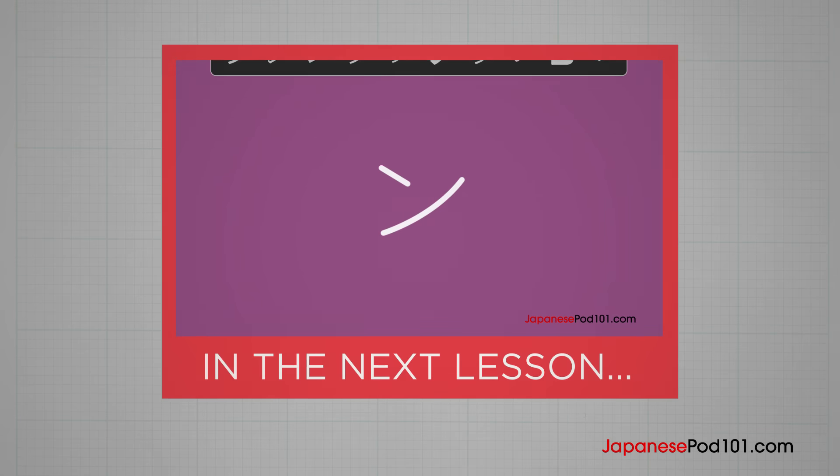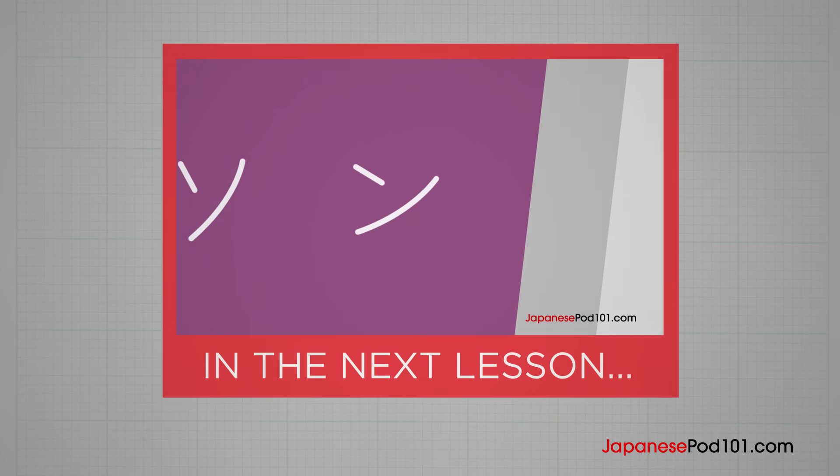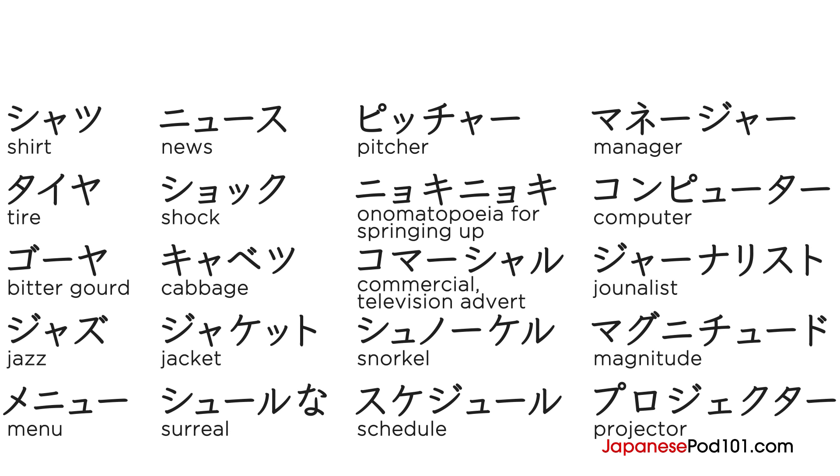If cats say ニャーニャー, what do dogs say? Find out next time when we talk about the final three characters in katakana! Before you go, practice writing the following words on your own. And to learn more Japanese, go to JapanesePod101.com.